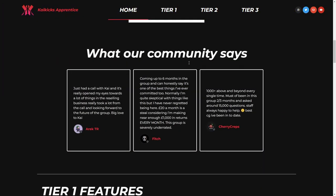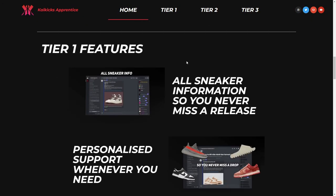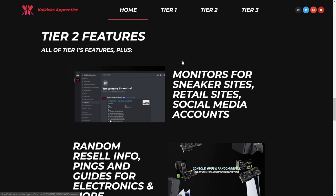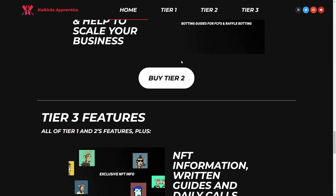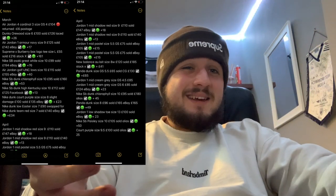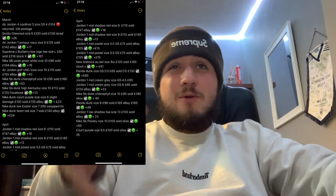Here's the interruption where we're going to show one member's success from being in my group — basically a group where we teach you how to start sneaker reselling, flipping NFTs, and retail. We offer three different tiers to suit your needs, whether you're a beginner or advanced. This tier 3 member made a total of £814 profit in just the last month. The success speaks for itself — top link in the description if you want to join, over 150 members already.